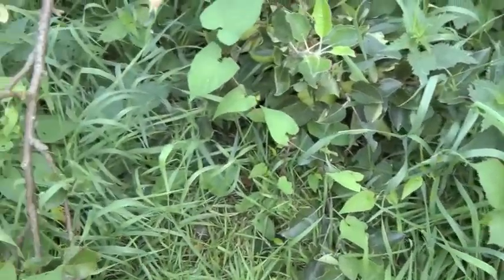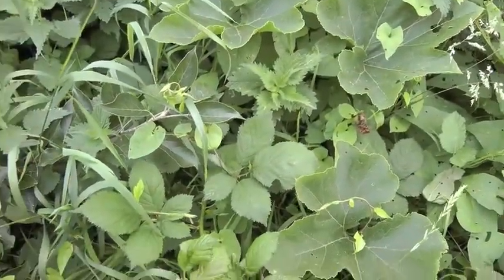We had cleared the space around the apple tree but we didn't come back and do it again. The plum tree had plums but when we picked them they all had little pink grubs in — plum moths.